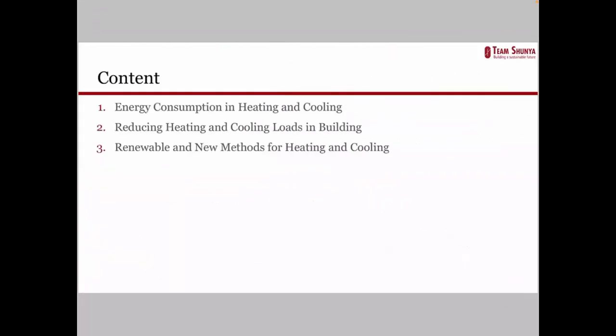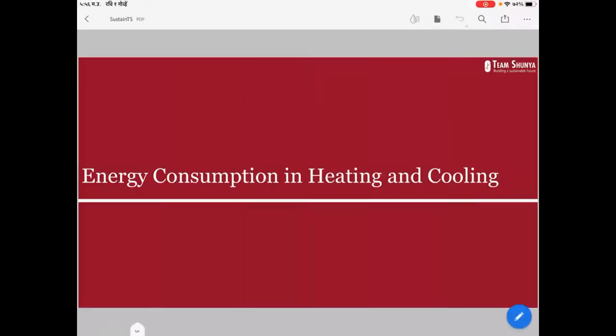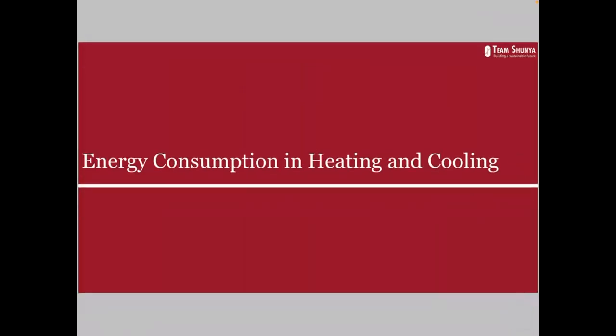The content of this presentation — myself and Renuka will cover energy consumption in heating and cooling loads, which are the most important loads in a house. Second, we'll discuss reducing these loads. Then we'll explain some methods, both renewable and new, which are currently available in the market to reduce these loads or replace them with more efficient alternatives. First up is energy consumption in heating and cooling — where we require heat and where we require cooling in our house.